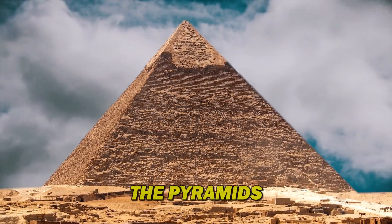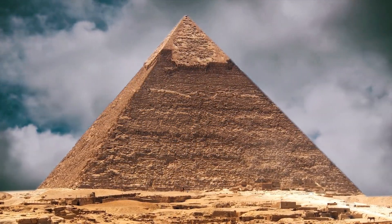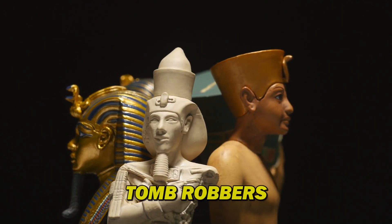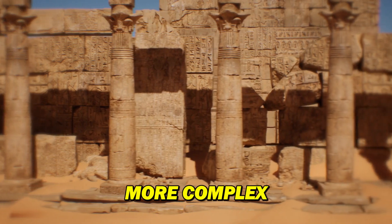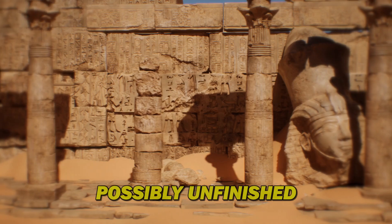Explorers have ventured into the pyramids, discovering a network of passageways leading to burial chambers. These chambers typically house sarcophagi, though the plundering hands of time — or rather, tomb robbers — have often left them empty. The Great Pyramid, the largest of the three, boasts a more complex layout with the king's chamber, the queen's chamber, and a subterranean chamber, possibly unfinished.